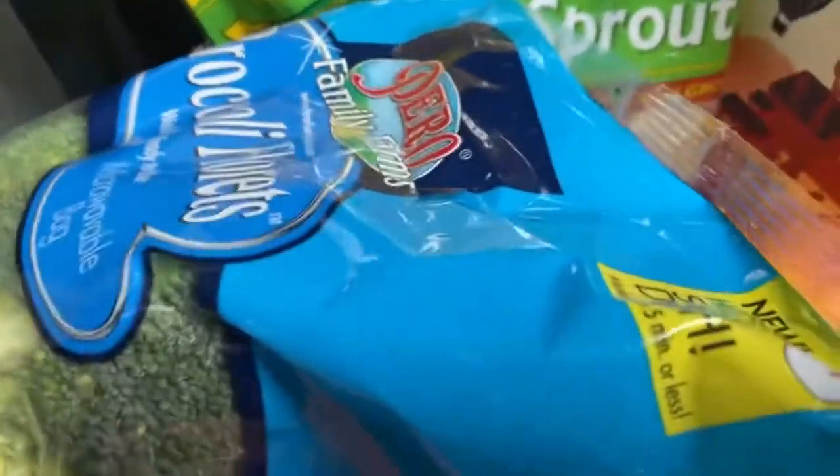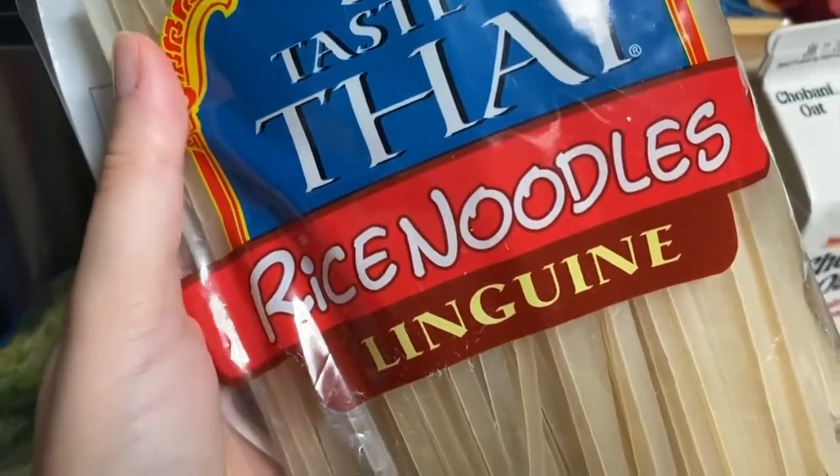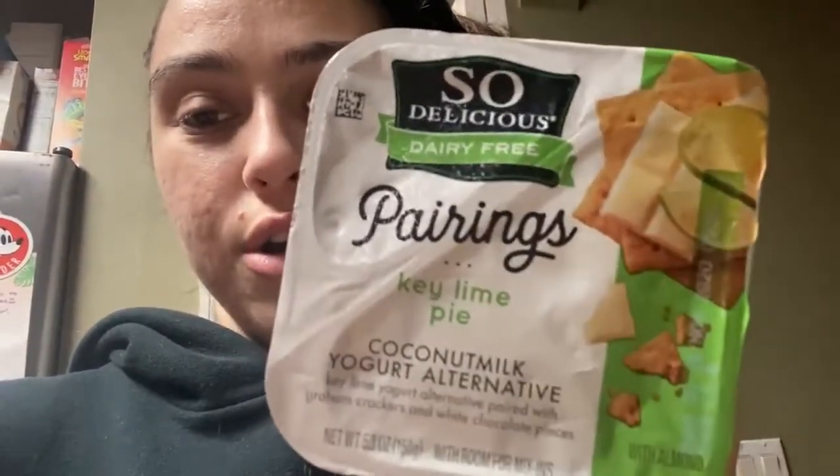We got avocado salsa, and then I got these Eggo French toast sticks that I think are new — I'm very excited because I love French toast. Got some rice noodles because we recently tried these and they were so fucking good, and croissants that were buy one get one. I'm on a mostly dairy-free diet, and So Delicious came out with a yogurt with a topping. I'm so happy — there's no dairy-free yogurt with toppings available to me in my area, and it's my favorite way to eat yogurt. We also got beef, bacon, and eggs.